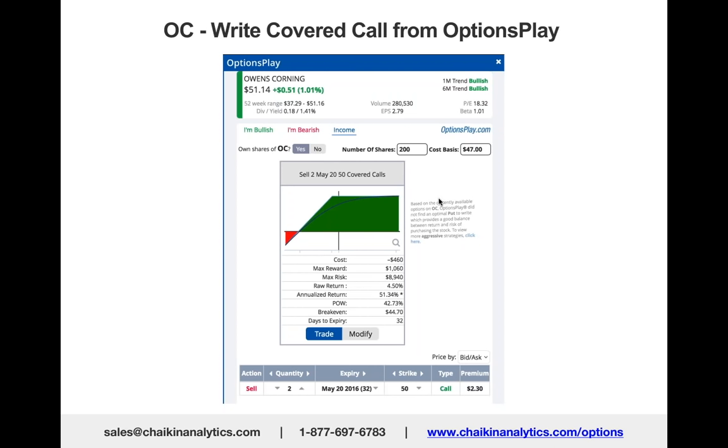You could have written a covered call and found the appropriate covered call to write using our Options Play module, which is what you see on the screen right here. We're now at April 18th.